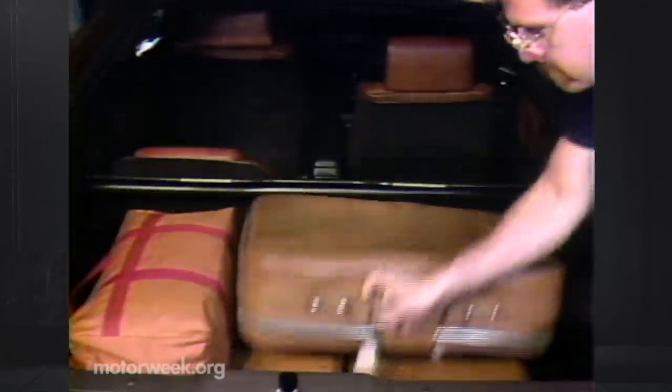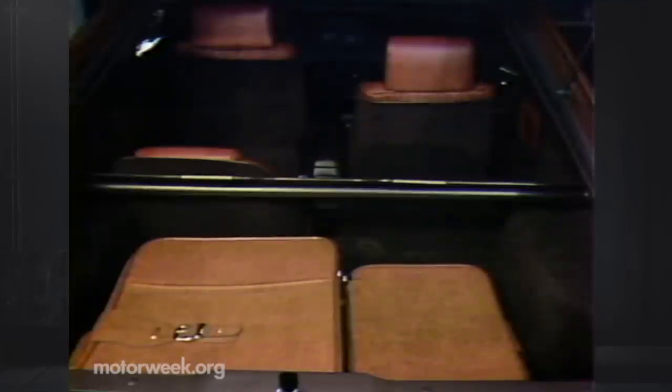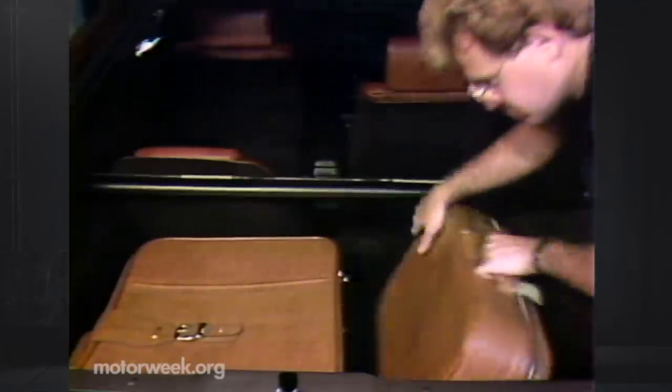That large third door covers an optional cargo cover and a long, flat floor that easily handled four standard bags, even with the split rear seats upright.